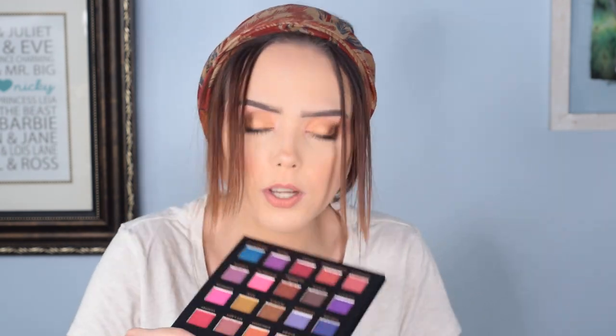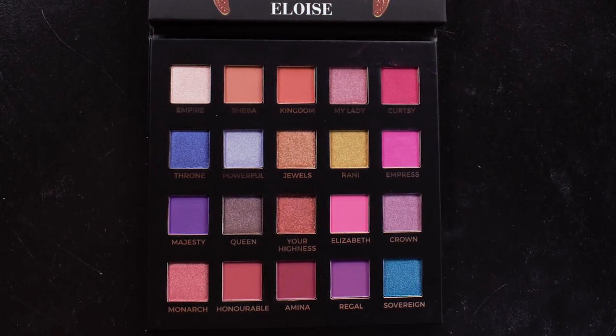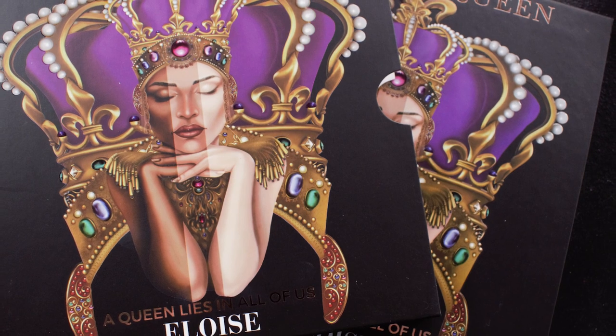Okay, I was gonna do something else and then I opened this and now I have to talk about it. This is from the brand Eloise. It is the Queen palette — it says 'A Queen Lies in All of Us,' which is inspirational. It is a 20-pigment palette. I have seen nothing about this and I am super excited — it's beautiful! Oh my god, I'm so excited. Look at how gorgeous and bright those shades are! I don't know the brand Eloise but I'm really interested. That's the nice thing about these boxes — sometimes you get brands you've never heard of and you're like, I'm gonna go look up that brand. I think this is a box where we could do a full look with it.